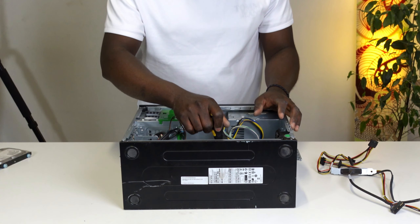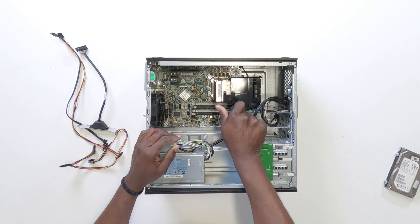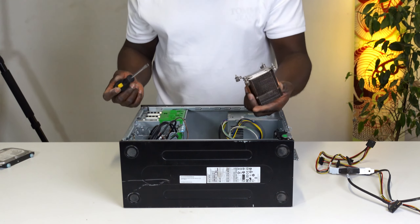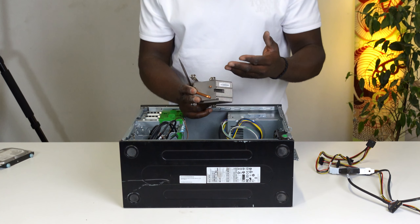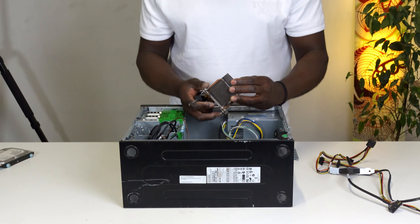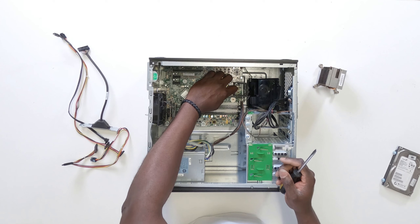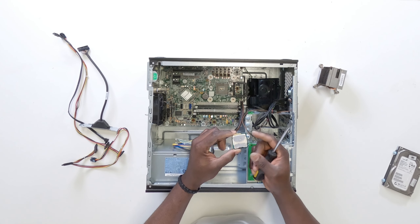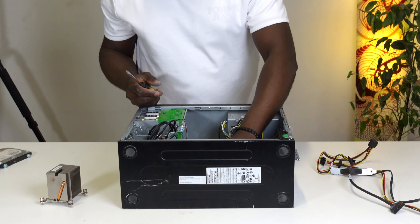That's the front panel connections — I'm just going to unplug them. There are actually no clips holding the cables; all I need to do is pull them out gently so as not to break the cables or the pins. I'm going to push the cables right into the chassis because in this video I'm only interested in taking out the mainboard.